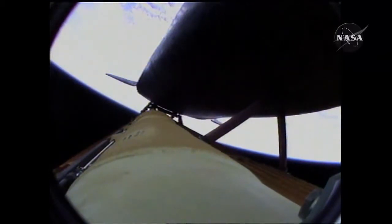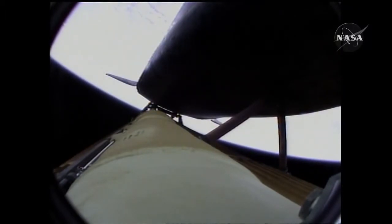Four minutes, 20 seconds into the flight, Atlantis now 62 miles in altitude, 180 miles downrange, traveling almost 6,000 miles an hour. All systems performing normally. Atlantis on course, on track for its preliminary orbit.